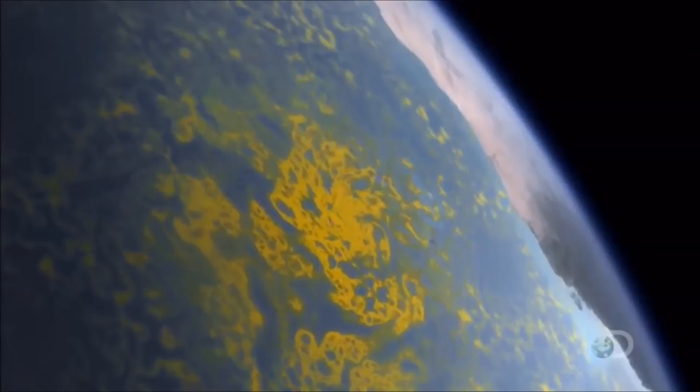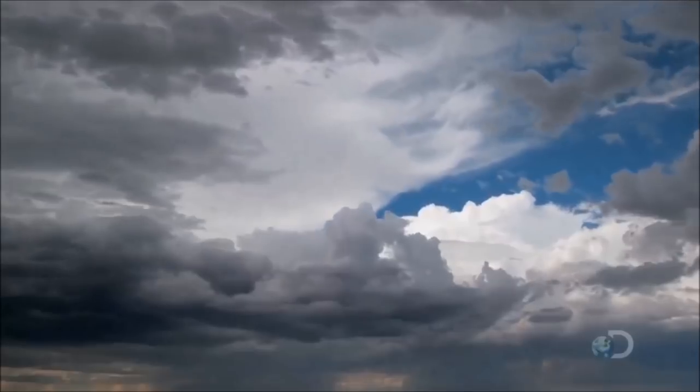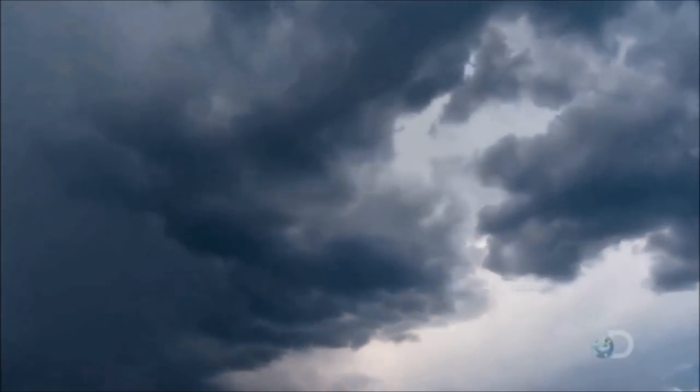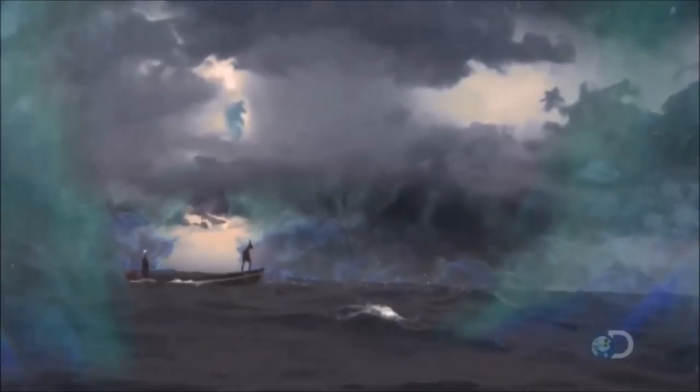Vast areas of vapor suck the sun's heat from the ocean and transfer it to the air. 180 tons of water rises upward every hour, taking with it energy equivalent to the output of a small nuclear power station. One kilometer up, this vapor condenses into cloud and releases its heat, raising the temperature of the surrounding air by several degrees. As the air heats up, it rises further, producing powerful vertical winds that drive the clouds up to 15 kilometers high.